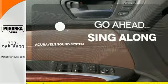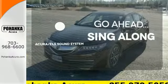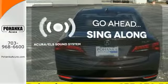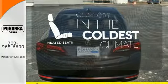The soundtrack of your life comes through crystal clear with the premium Acura ELS sound system. Crank up the tunes and hit the road. The heated seats keep you comfortable no matter how cold it is.